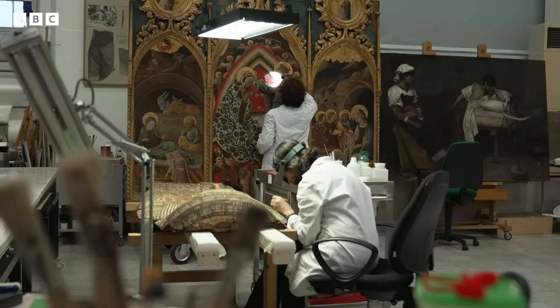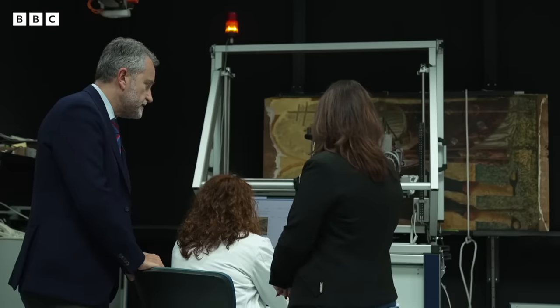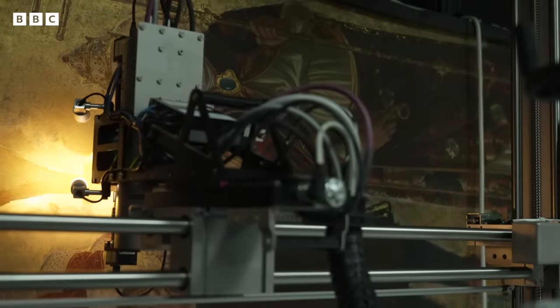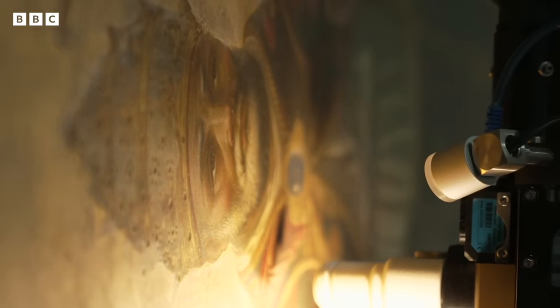Behind the doors of the museum's lab, there's a small team of experts who look after its priceless collection. Fabio likens his job to that of a diagnostician who identifies the patient's symptoms and main criticalities ahead of surgery. Here, he and his team are scanning a panel with an X-ray machine before the painting goes into restoration.